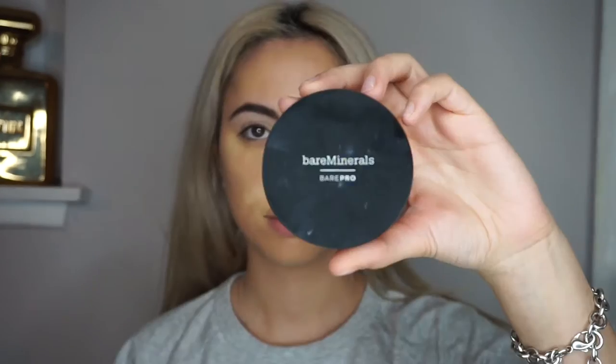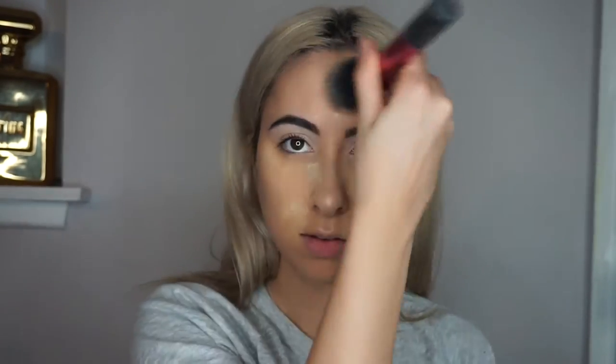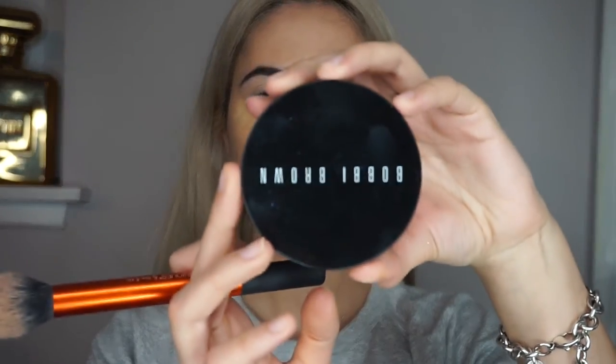To set my entire face, I'd normally use my Makeup Forever foundation powder, but mine broke — R.I.P. — so I'm using the bareMinerals BarePro in the shade Sateen 5. Everyone's been raving about this powder and I actually really do like it. I'm also taking my Bobby Brown Natural Bronzer to contour rather than a cool-toned bronzer, because cool tones make my face look super muddy, so I switched to a warmer tone with some earthy undertones.